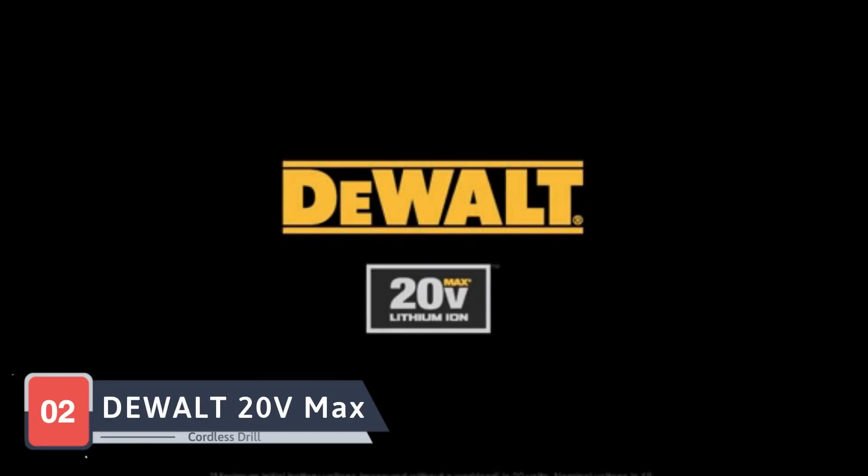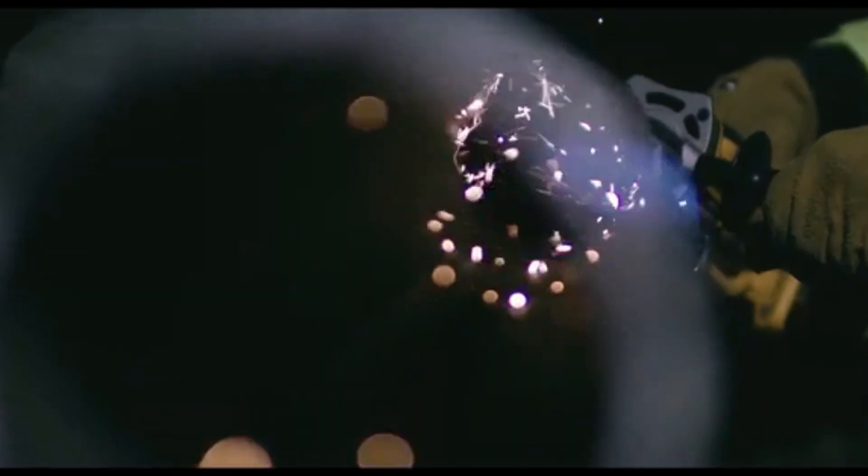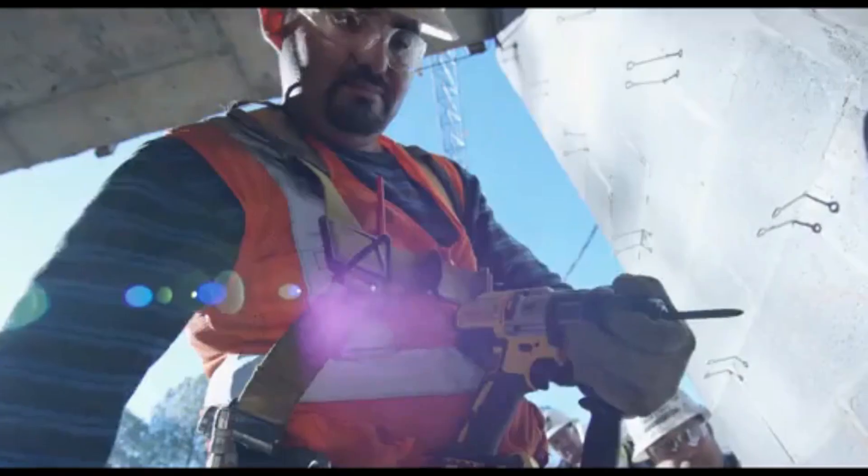The DeWalt 20V Max is a trusted name in power tools, and this cordless drill lives up to the brand's reputation. The DeWalt 20V Max offers a powerful motor and high-performance transmission, delivering plenty of torque for a variety of applications. It also includes a keyless chuck for quick and easy bit changes.